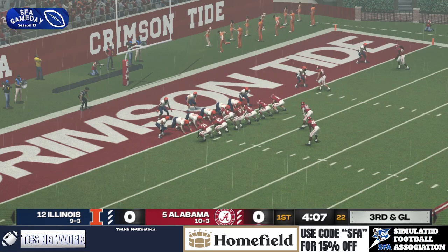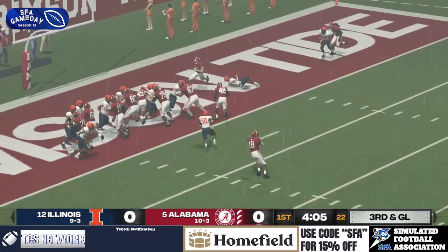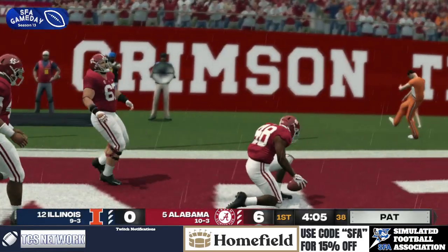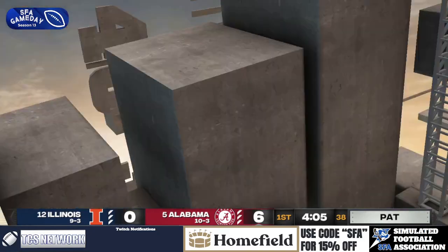Offset eye. Third and goal. Handoff. Touchdown, Alabama! They got the push. 7-0 early on here for the Crimson Tide.